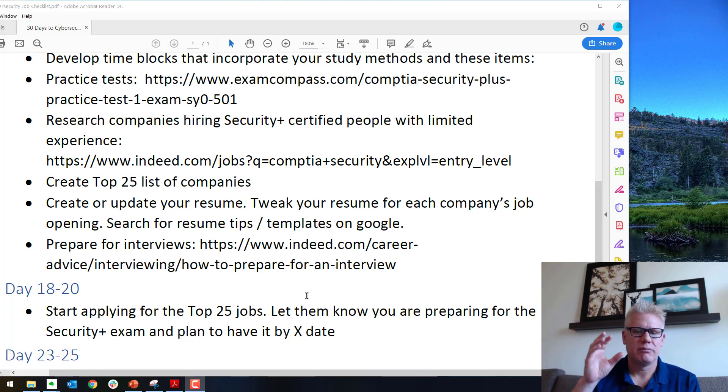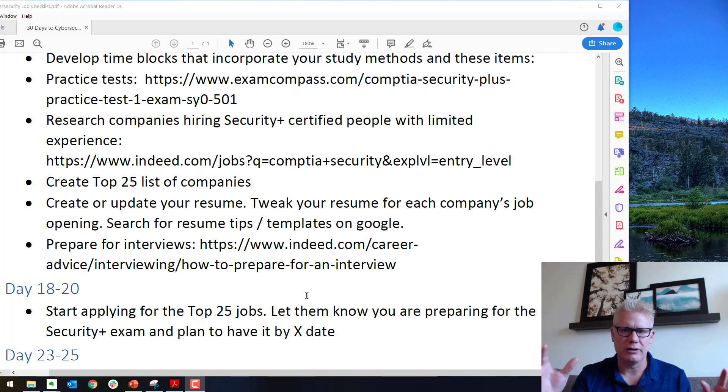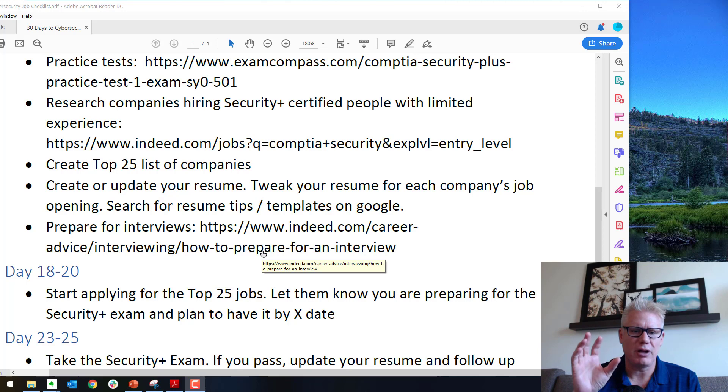Within days one to 22, make sure you set aside a block of time to update your resume. If you don't have a resume, you need to create one — you can search Google for resume building services or templates, or use one in Microsoft Word. The actual format of the resume is less important than the content. Also in days one through 22, prepare for your interviews. A lot of people make the mistake of getting certified and having a great resume but not practicing interviews. There's a link from Indeed — read that article, practice interviews, and have somebody else ask you questions so you're prepared when you walk into an interview.